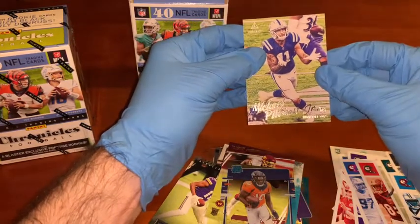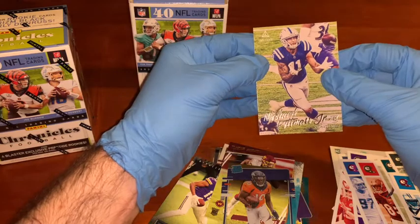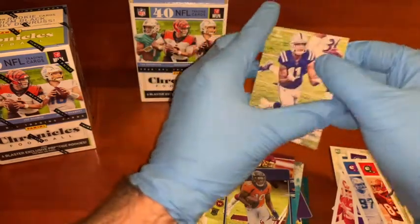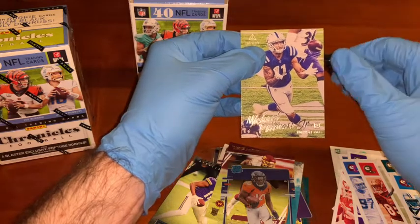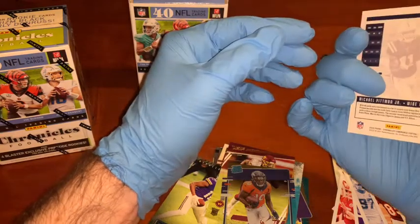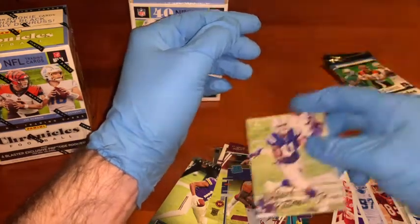Michael Pittman Jr. — he's actually in my fantasy team, great player. Luminance card, that is a sweet card. I'd say he's probably the number one wide receiver at the moment, bearing in mind that T.Y. Hilton is out for those people that are about to attack me. Out of USC, I believe, and a lot of potential. Good card.